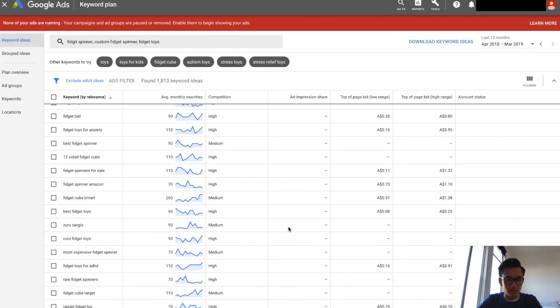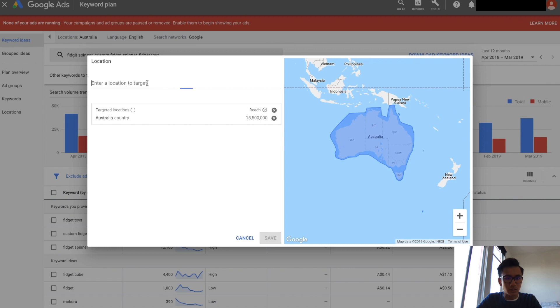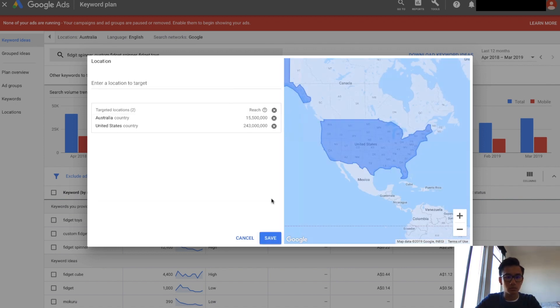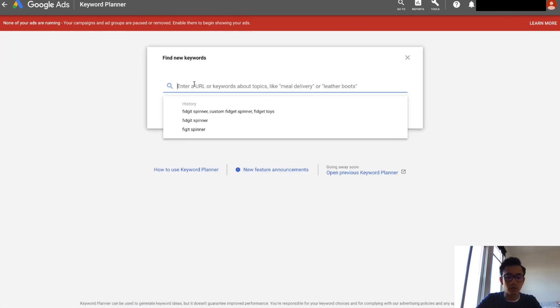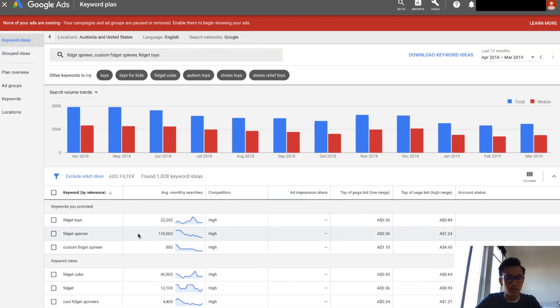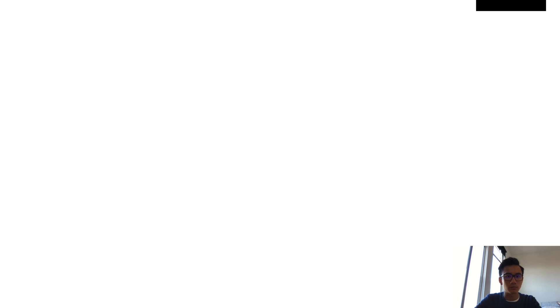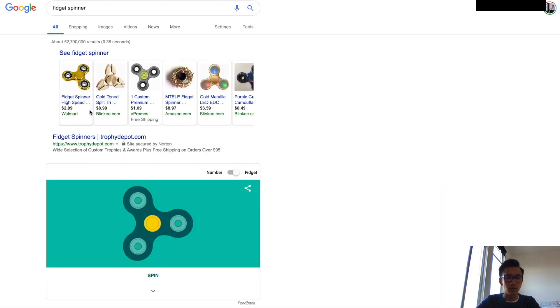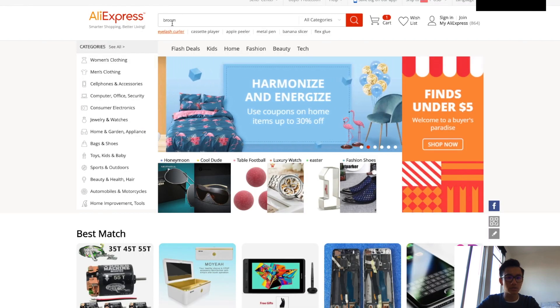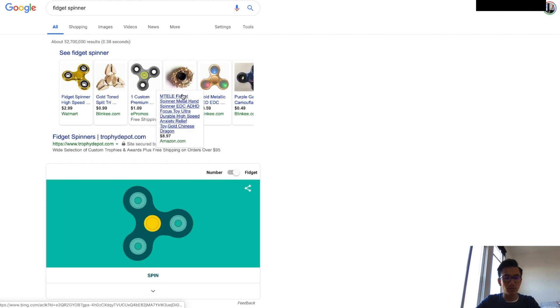Let's go over product research. I want to make sure you guys are able to find and figure out what products to test. Here's an example — let's change the country to United States. So I'm in Keyword Planner: go to Tools, click on Keyword Planner, go to Find New Keywords, and type in say 'fidget spinner.' You'll search and see that there are 135,000 people searching 'fidget spinner.' That's pretty good. But fidget spinners are going for one to three dollars on Google Shopping, and on AliExpress they're the exact same price — so you're not going to be able to compete.